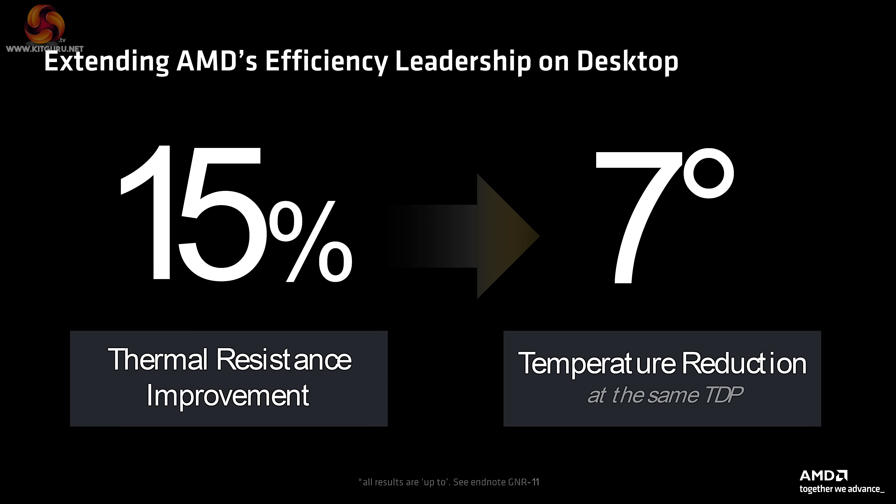AMD tells us their new processors have a 15% improvement in thermal resistance, and that allows a reduction of 7 degrees Celsius at the same TDP. We asked what this meant. This is not a thinning of the silicon or a change in the heatsink.